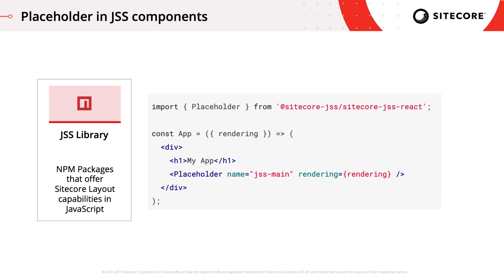This is the most basic example of a React component using the JSS placeholder component. The placeholder is given a name — in this case, JSS main. As far as the component knows, it just has a hole that can be filled with anything. When the app runs, JSS uses JSON layout data from the server to figure out what the author has placed into this placeholder, instantiate those components, and then render everything in the correct hierarchy.